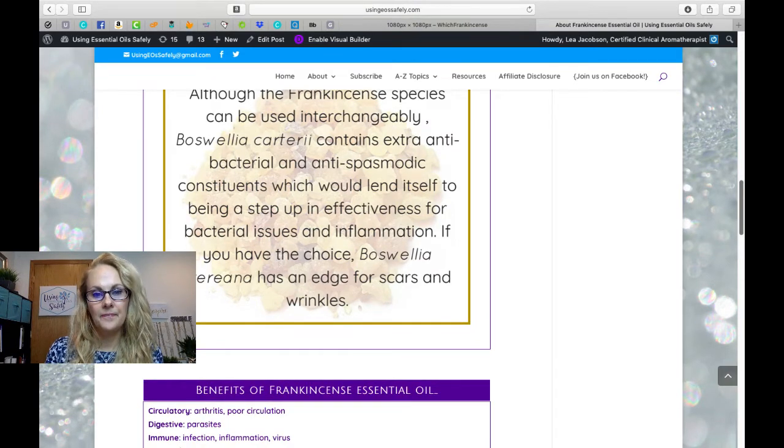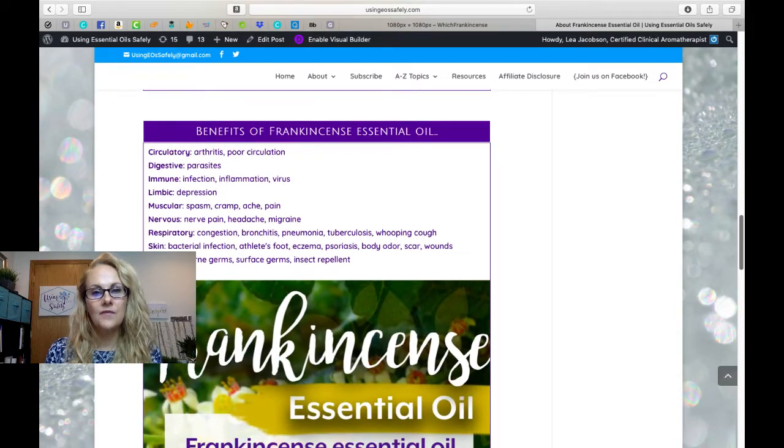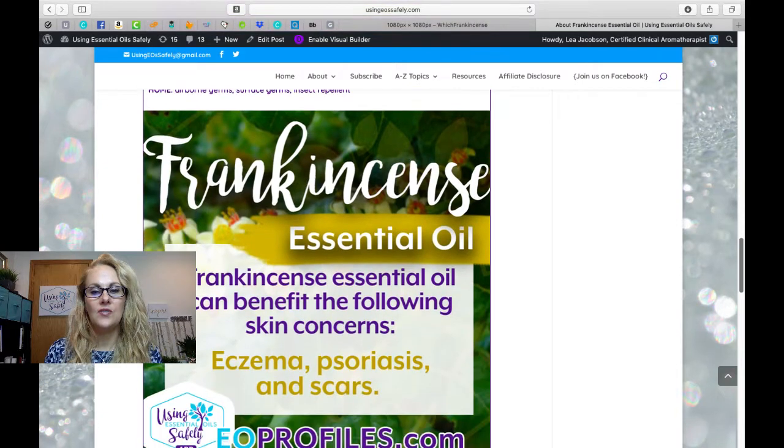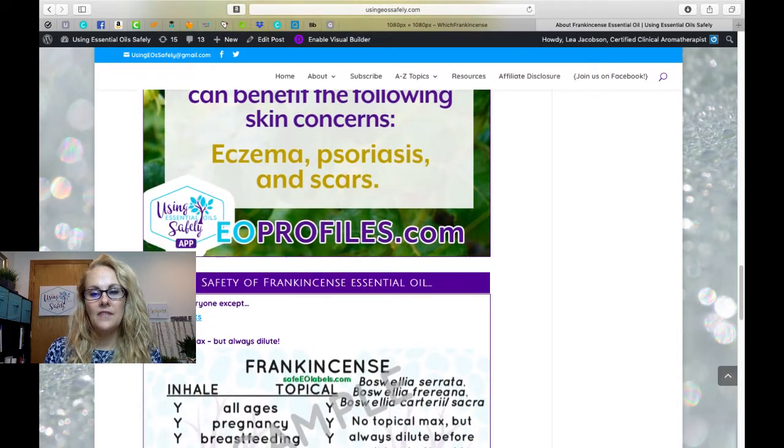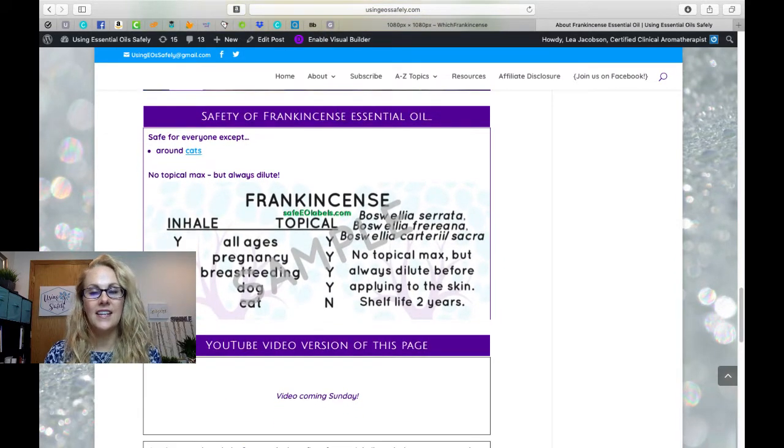Here are the benefits for frankincense essential oils across all the different species. It covers several body systems, but one of the best uses is for skin issues such as eczema, psoriasis, scars, and anti-aging. For safety, frankincense essential oil is safe for all ages and stages, including use around dogs, but it is not recommended for use around cats.